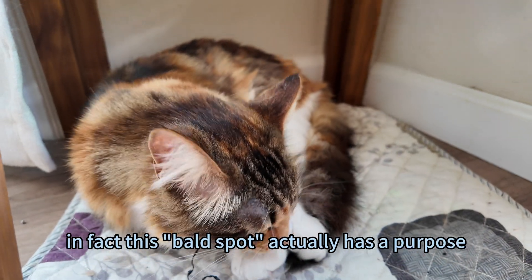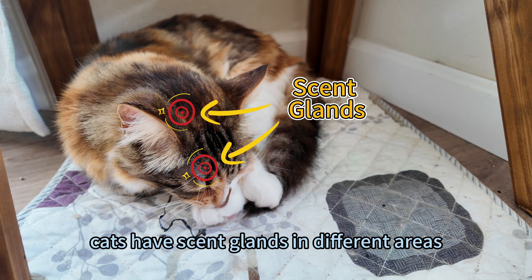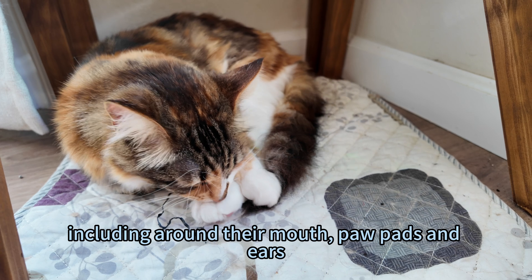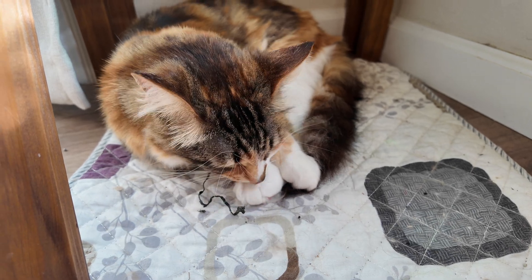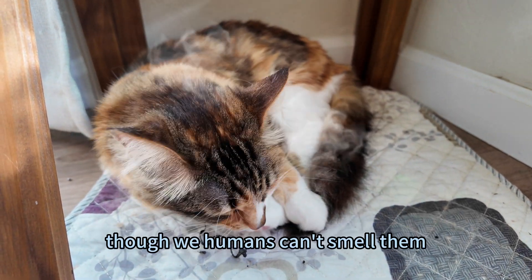In fact, this bald spot actually has a purpose. Just like dogs, cats have scent glands in different areas, including around their mouth, paw pads, and ears. The thin fur near their ears helps release pheromones, though we humans can't smell them.